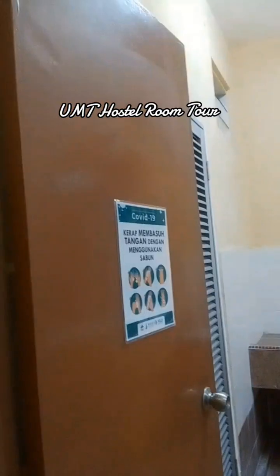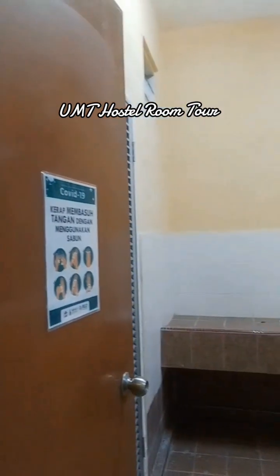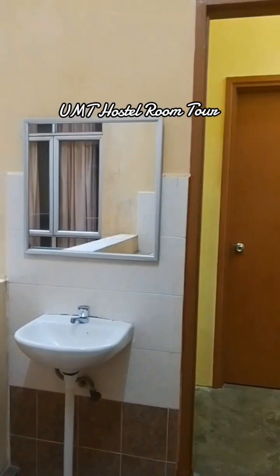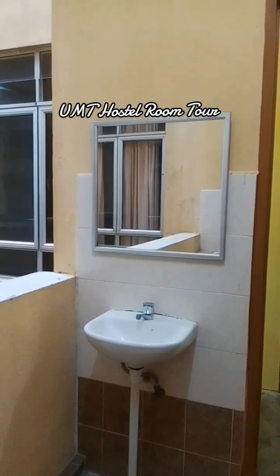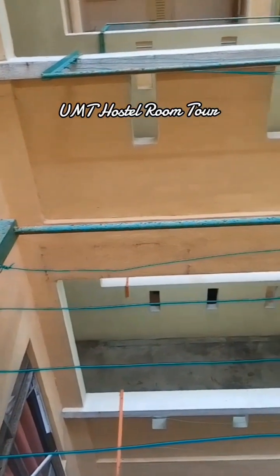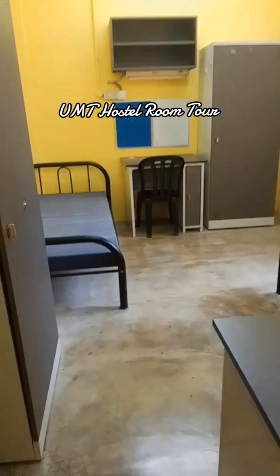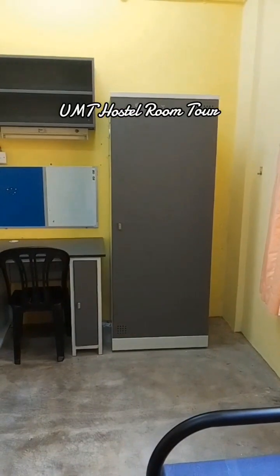Here there is a small kitchen where people can wash their dishes. And here there is one bathroom. This place is for hanging the clothes. And this is the main interior of the room.